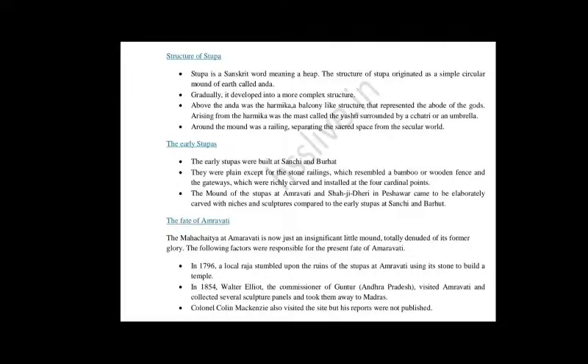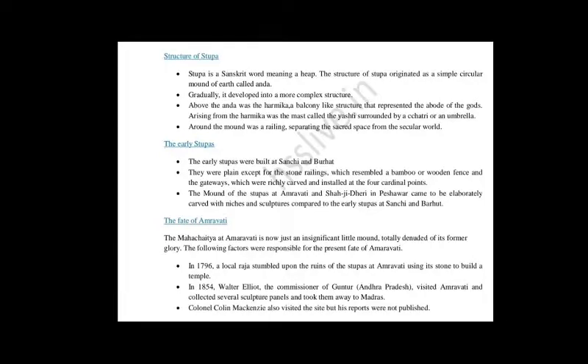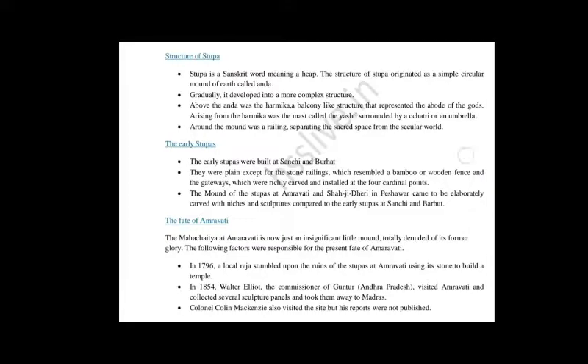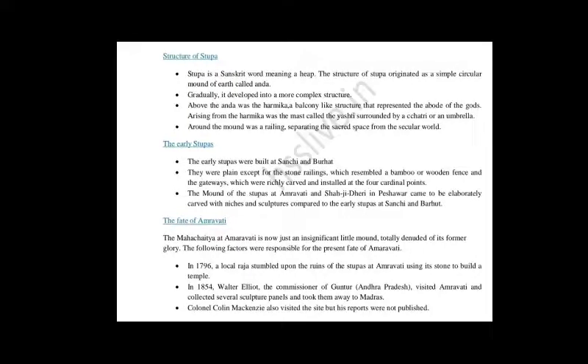Now we come to the different Stupas — specifically the fate of Amaravati. A very important question is: Why did the Sanchi Stupa survive while Amaravati did not? This question is also given in the exercise of this chapter.